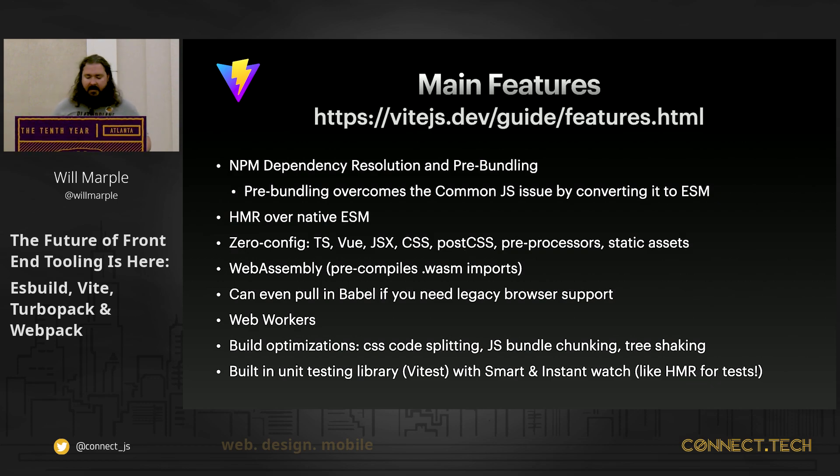Speed was the first thing that got me when I first interacted with Vite. The second was NPM auto resolution and zero config — my first introduction to actually playing with a zero-config bundler. Other cool things it can do: it can deal with Web Assembly, you can pull in Babel for older browsers, and you can work with web workers. I'd highly recommend visiting the features page. They also have a built-in first-class testing library, Vitest, that's compatible with Jest and has a feature where it knows exactly which tests need to be run — kind of like HMR for testing.